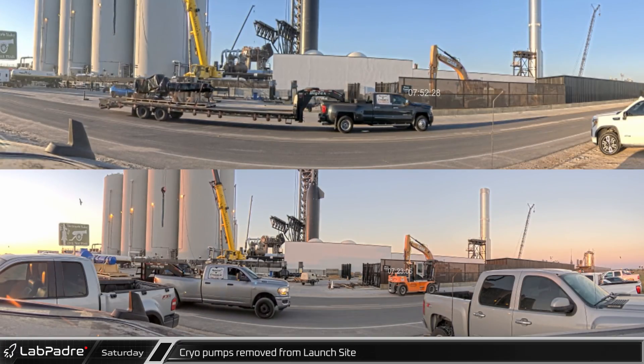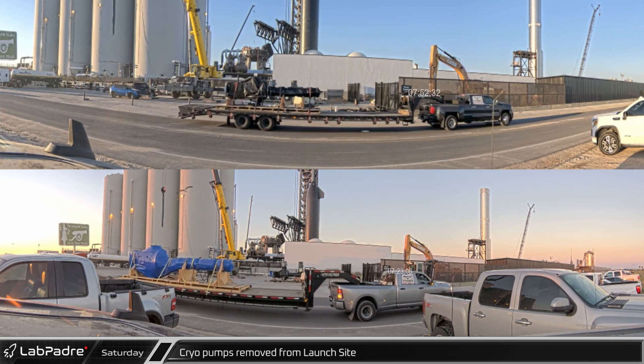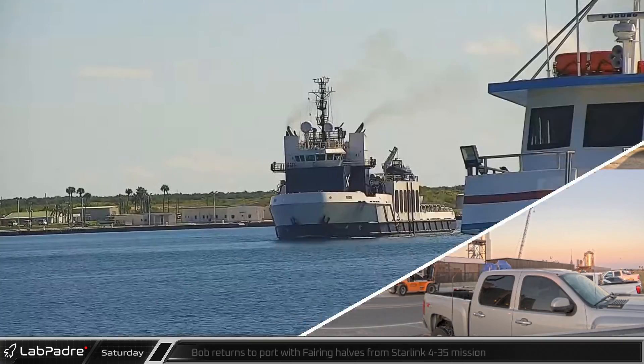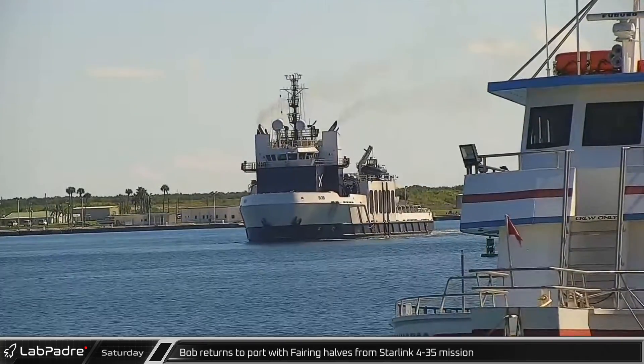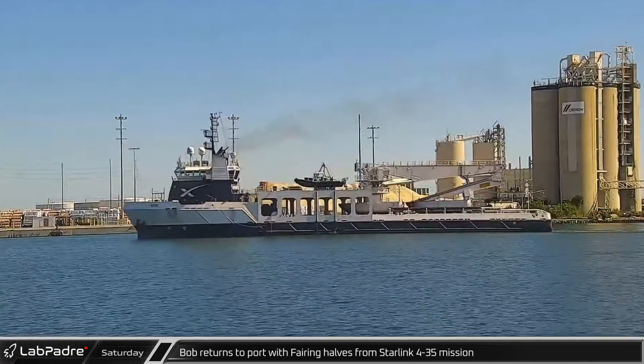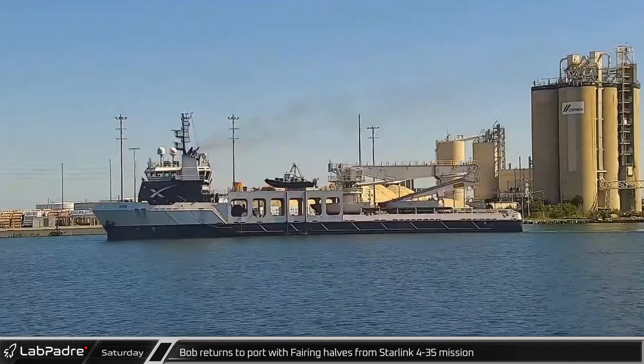Back at Starbase, a LOX pump and a methane pump were loaded onto flatbeds and driven away from the launch site. At Port Canaveral, SpaceX support ship Bob returned with the fairing halves from the Starlink 4-35 launch after sheltering from the storm offshore.